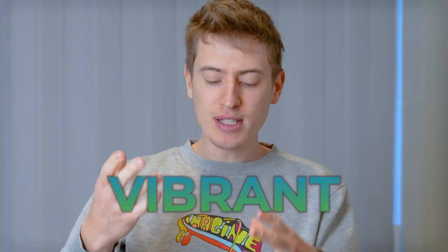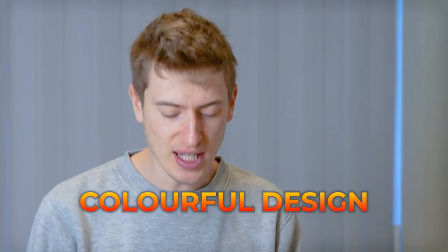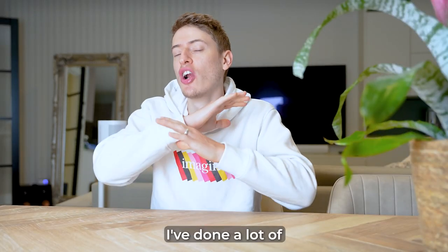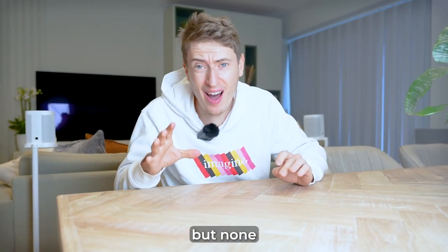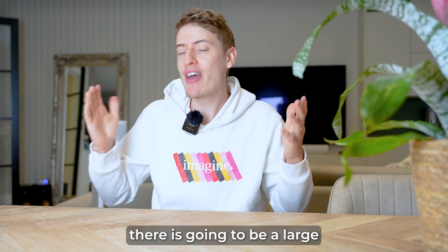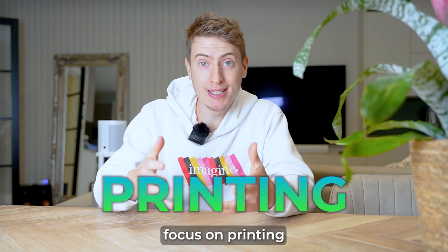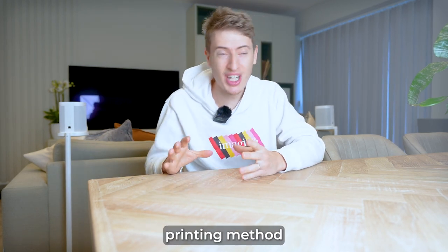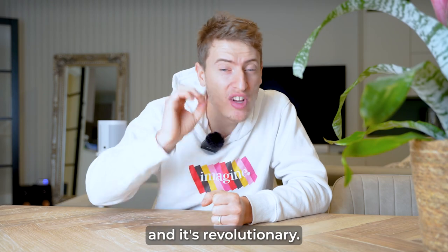This is without a doubt the most vibrant, colourful design I have ever seen come from a print-on-demand company. I've done a lot of print-on-demand company reviews, but none have been quite like this. Today, there is going to be a large focus on printing because this company has adopted a brand new printing method and it's revolutionary.